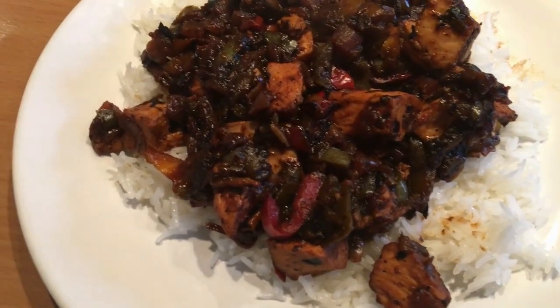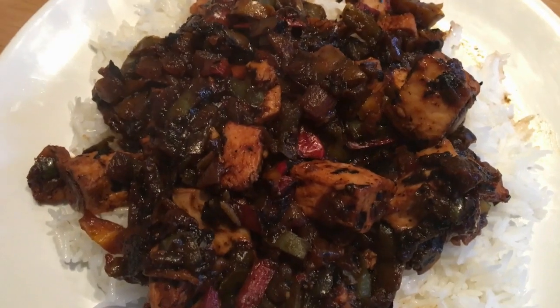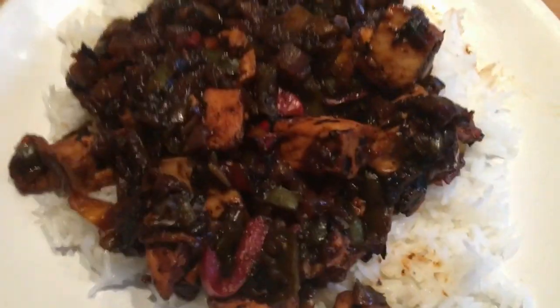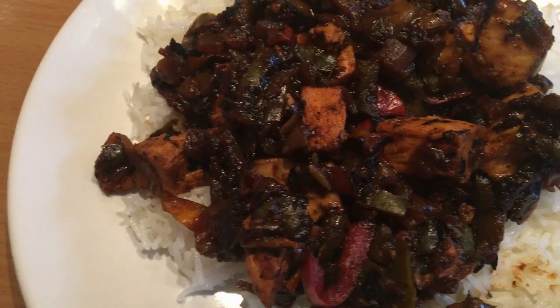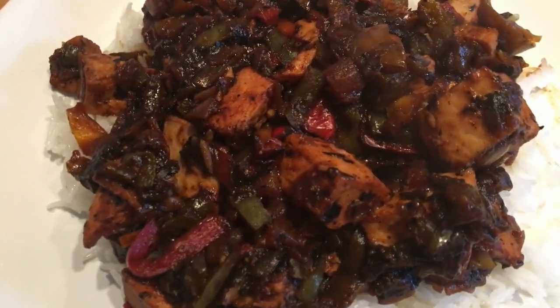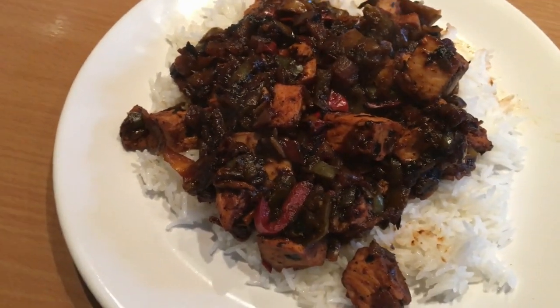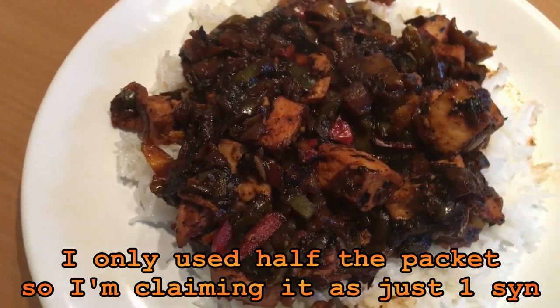Diet Coke chicken cooked entirely with frozen main ingredients. I've got some sunshine veg in the microwave - I decided not to use the separate peas since the sunshine veg pack already has peas, sweet corn and carrots. It does look a little less appetizing than with fresh ingredients because everything wilts and releases water. I've also done a microwavable pack of basmati rice - about two Syns I think.